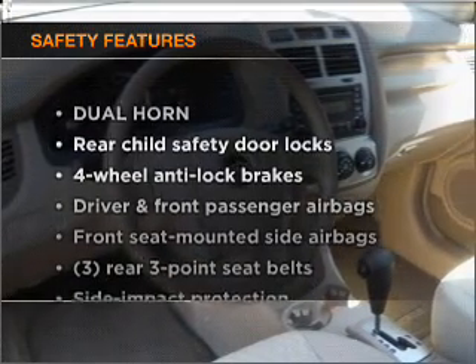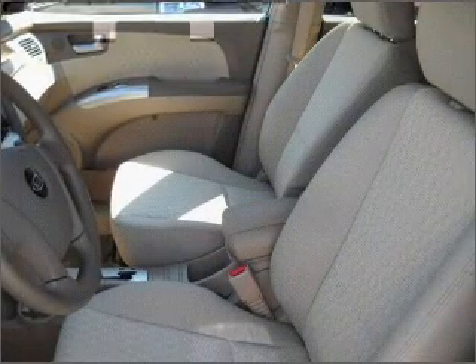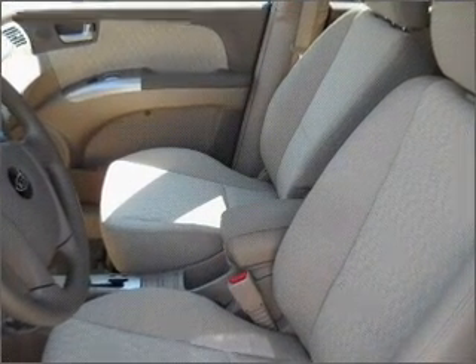If safety is a high priority, rest assured knowing that these top safety components are included: passenger airbag, side airbag, and stability control.